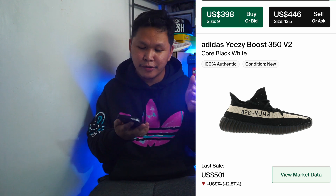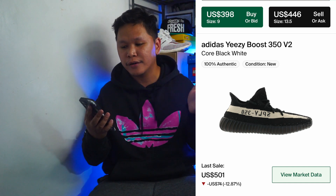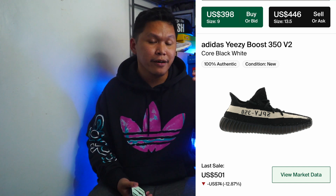Speaking of resell, currently it is around $398 for size 9, going up to size 13 at around $450-plus. So it goes around the $400 to $450 price point. Probably if there are enough pairs it won't be too high, but the demand for this colorway is also high — like the Blue Tint, like the Dazzling Blue from last year, and Zebras. The demand will probably push the price to around $400 to $450 max. I don't see this going up to $500 to $600.